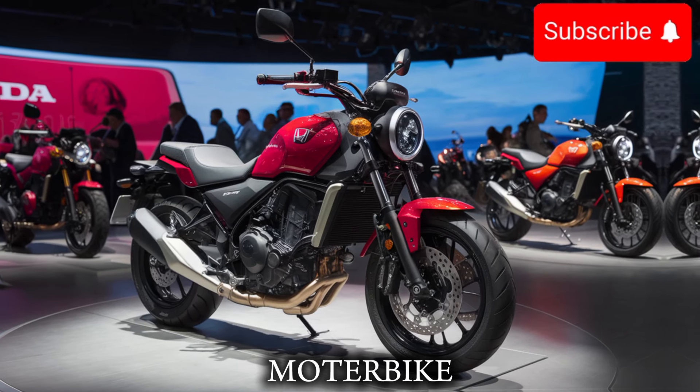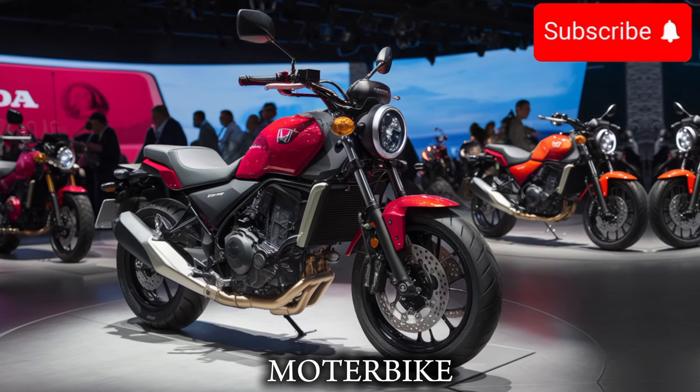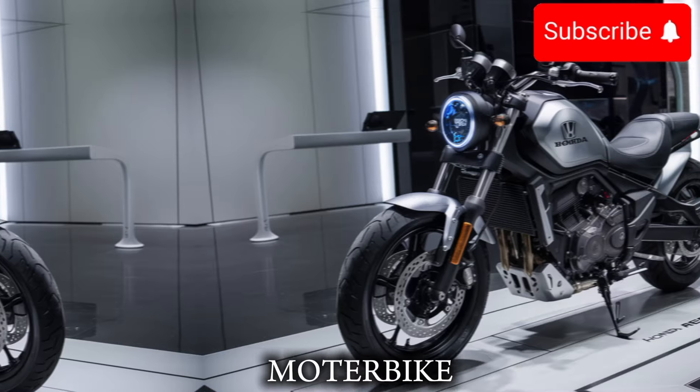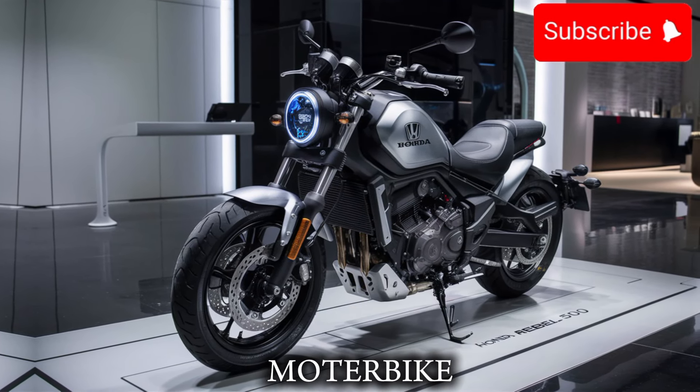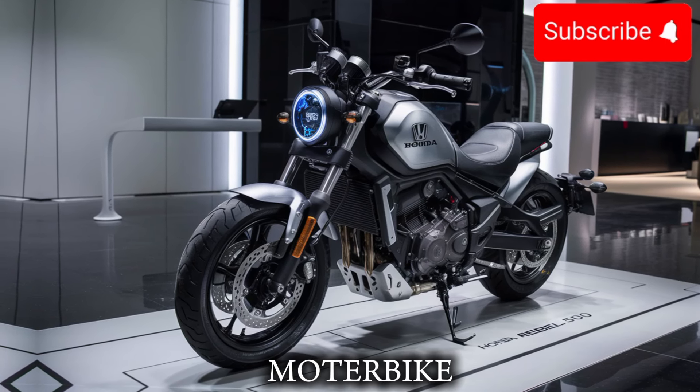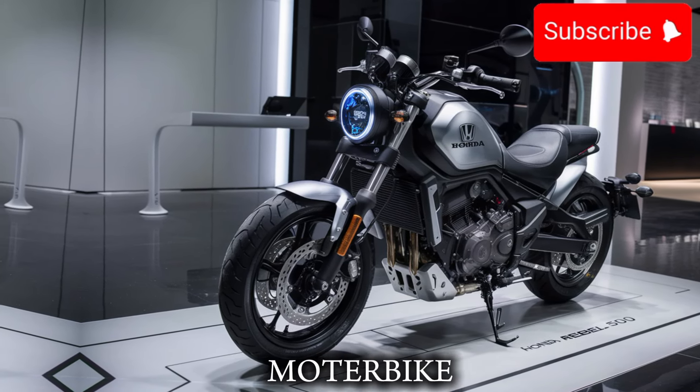with a sharp, pointed nose and a curved, muscular body. The LED headlights and taillights give it a modern, high-tech appearance, and the 17-inch wheels make it look like a true performance bike.